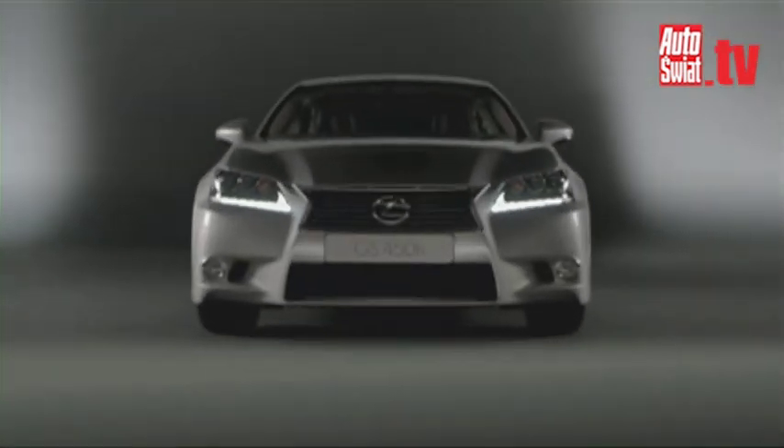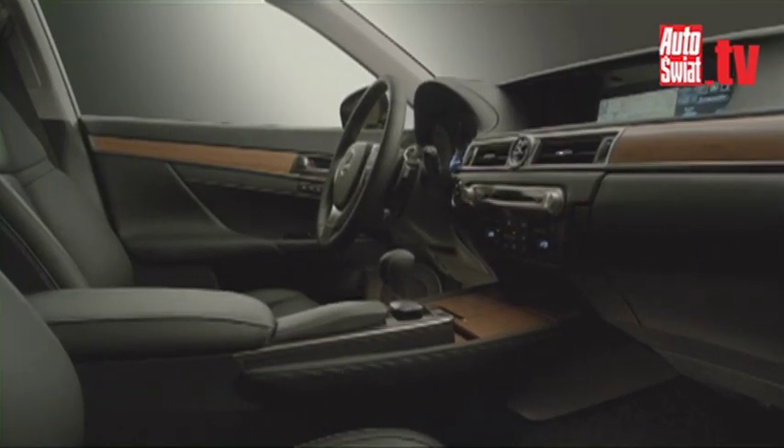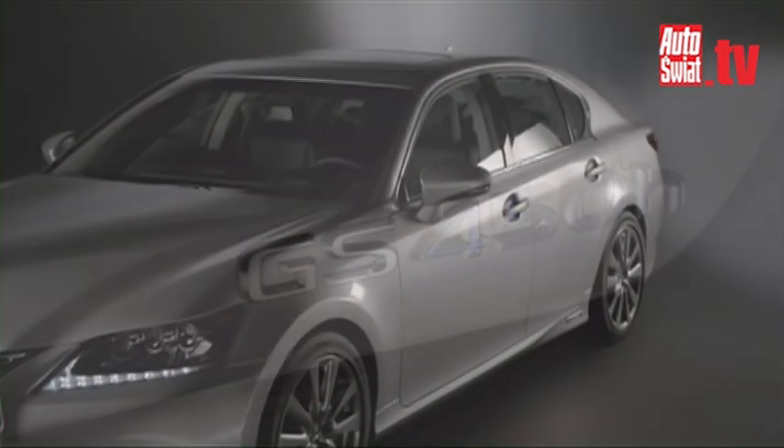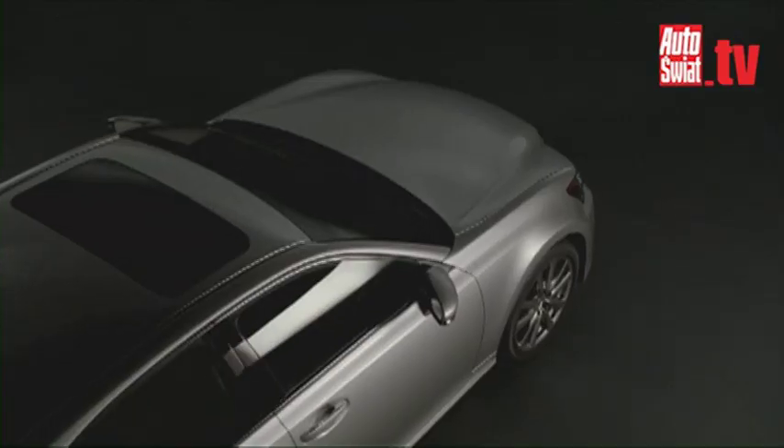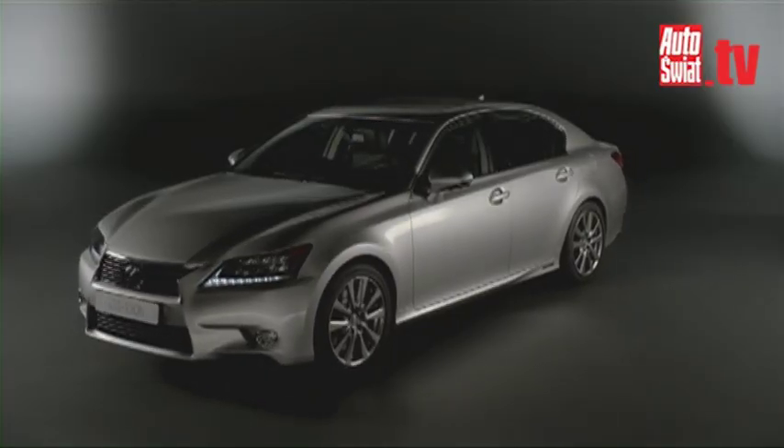Combining the new face of the Lexus family with dynamic, elegant styling and quality, the new GS has all the attributes expected of a next-generation Lexus performance sedan.